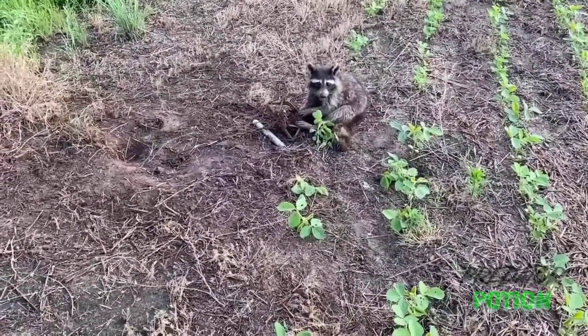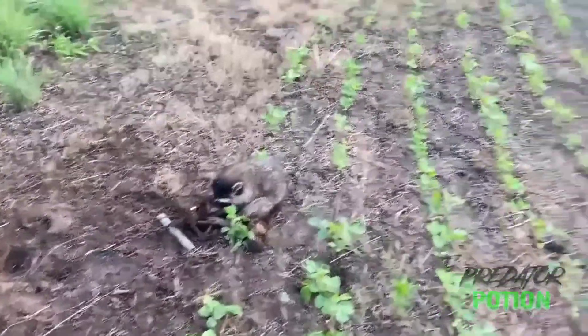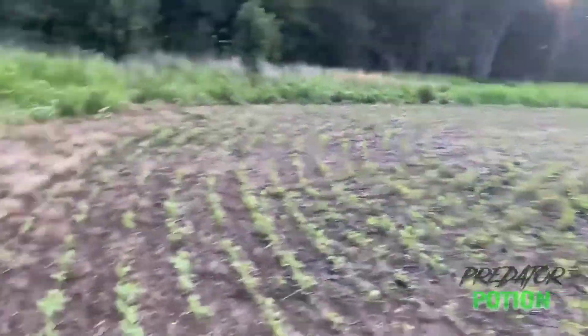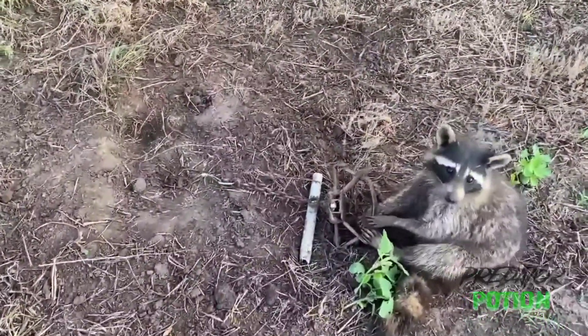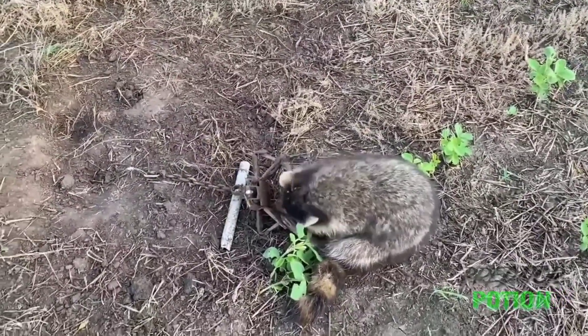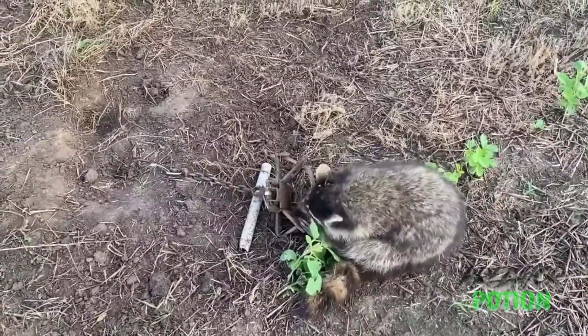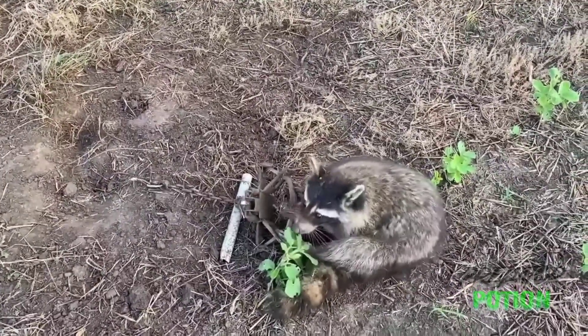We've got the fifth trap on the edge of the bean field. Got a little young coon on the pipe set. They sure don't look very good. He's really working that trap as we're trying to get out, so I'm going to get him dispatched and get him out of there.